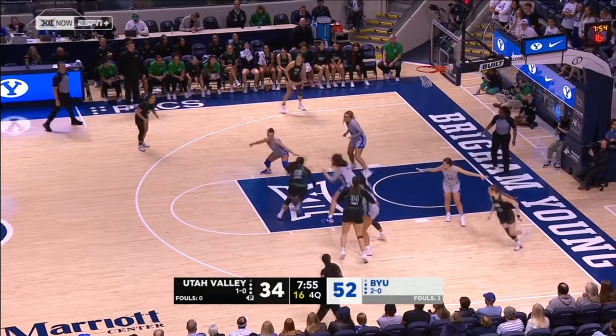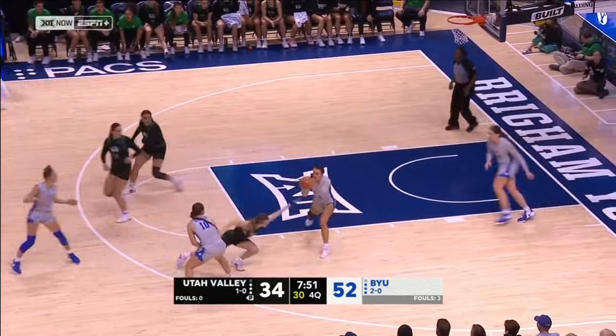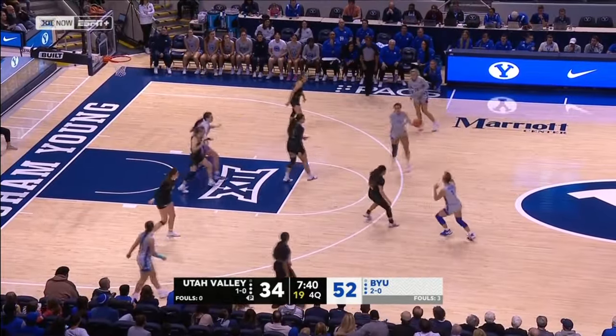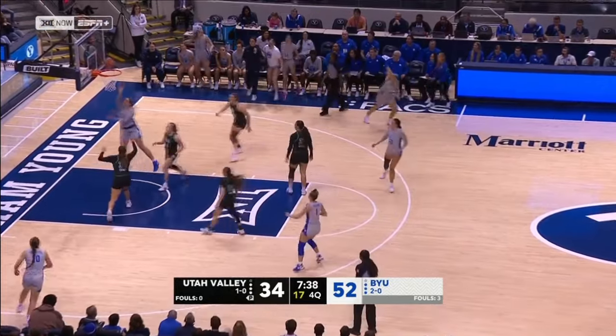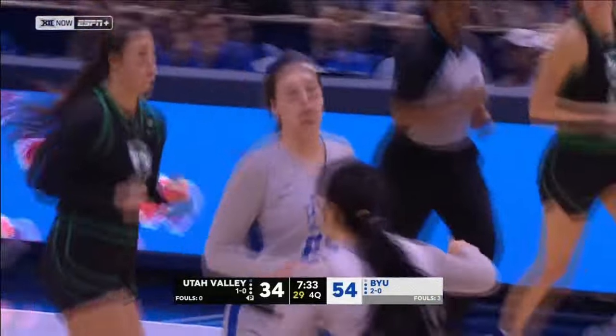Chaney will dribble to the right wing, she'll hand off to Kaitu'u. Davenport with the blocked shot. We saw Criddle injure that thumb to end the third quarter, and it's taped up — but a good sign she's back in the game. Another high-low, a beautiful play and pass from Gustin.